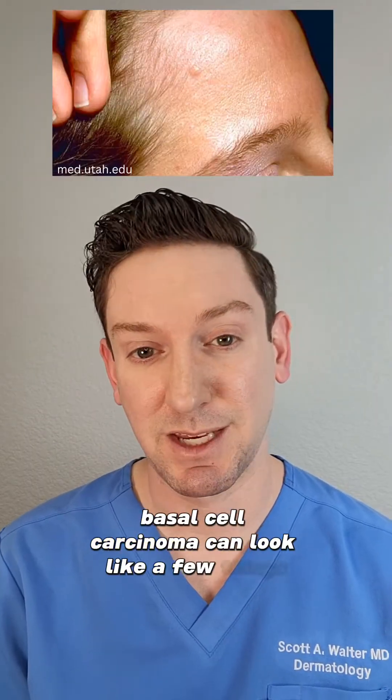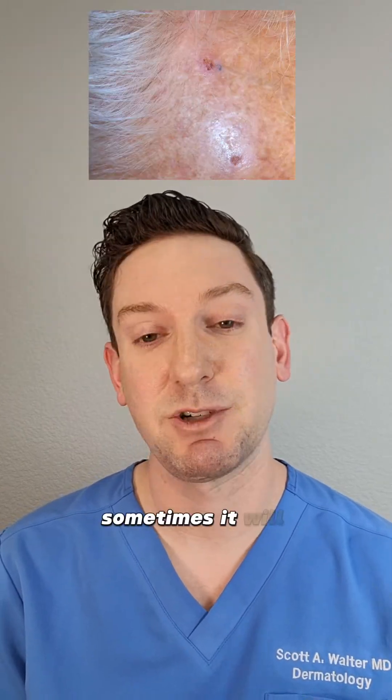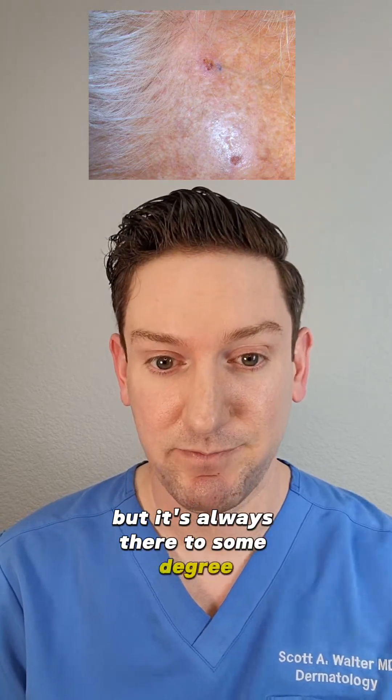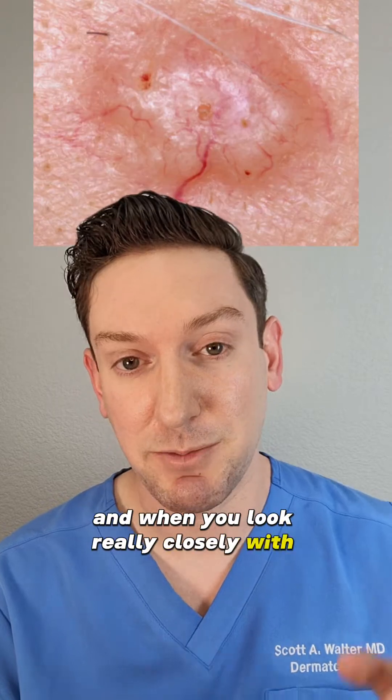Basal cell carcinoma can look like a few things. Commonly, a pimple that just doesn't want to go away — sometimes it will scab, sometimes it will peel, but it's always there to some degree. They're a little shiny when you look at them with a light.